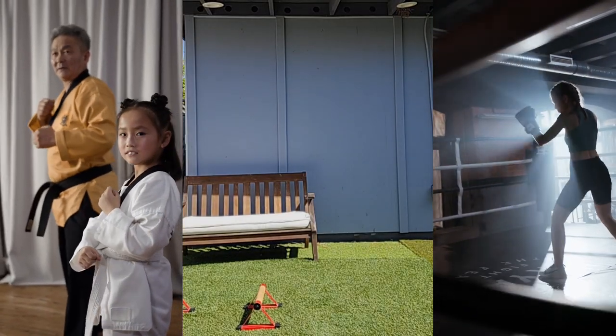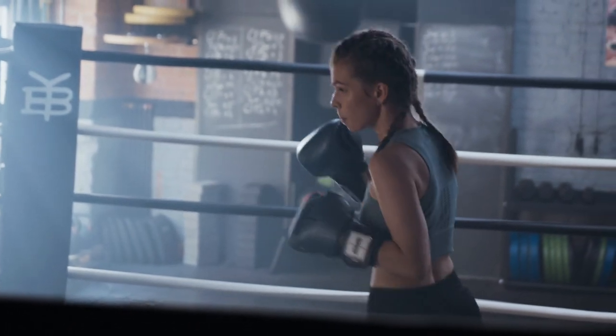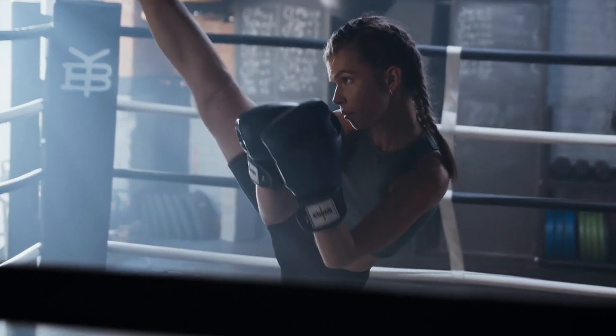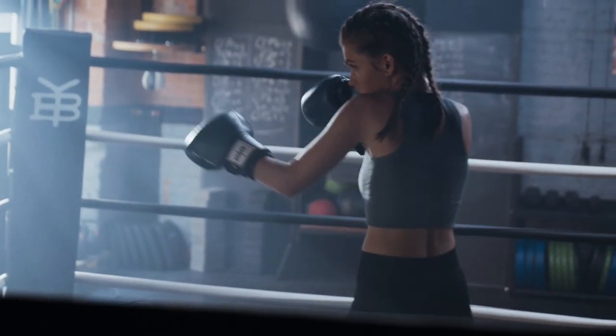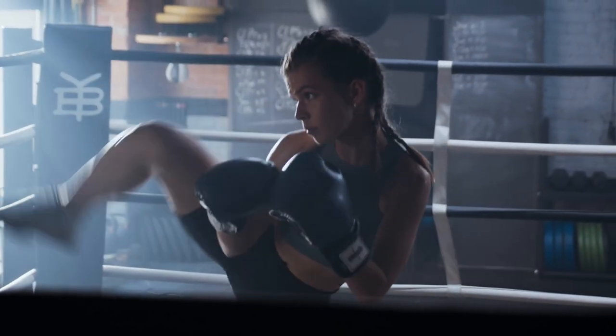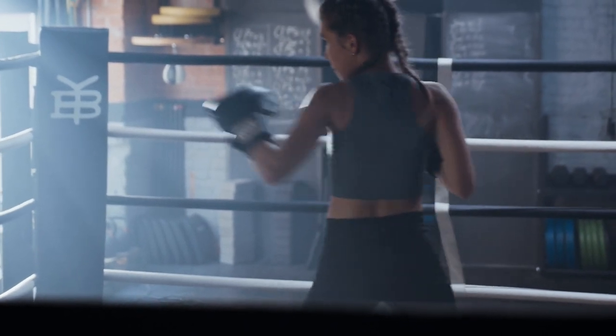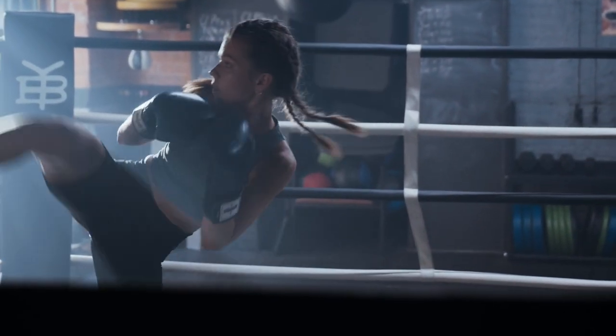Practicing front kicks provides cardiovascular benefits, improves lower body strength, enhances flexibility, and boosts overall physical conditioning. Performing front kicks also requires focus, concentration, and mental discipline, contributing to improved mental clarity and mindfulness during training and practice.